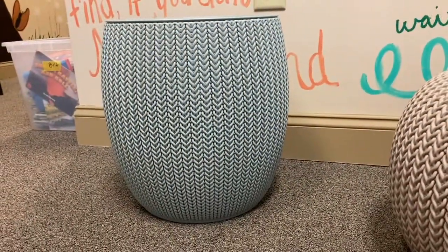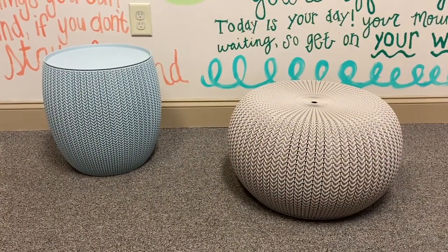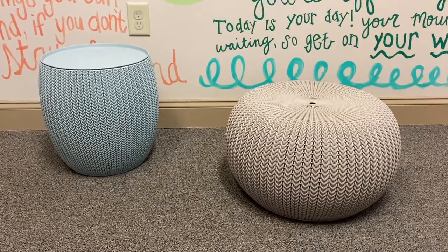The table top is durable and sturdy — it's perfect for holding drinks or even for doing homework. Would highly recommend.